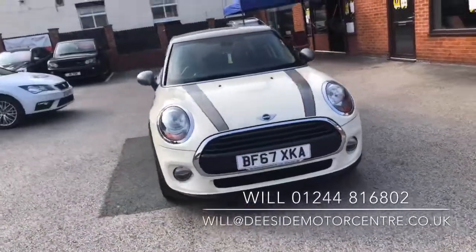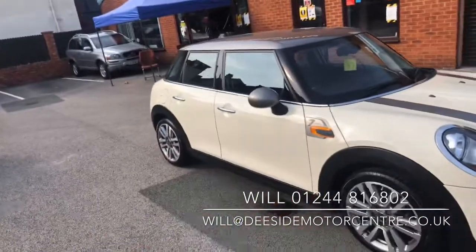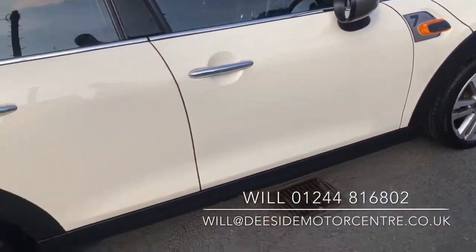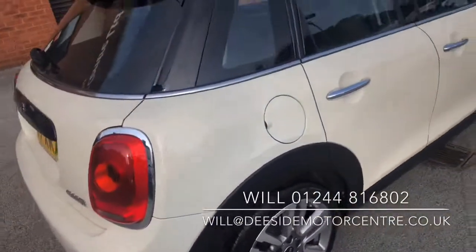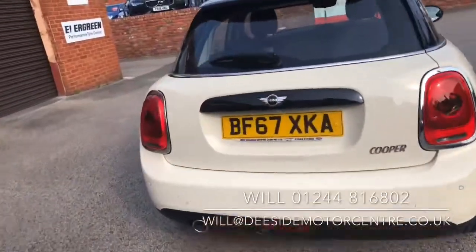5 door, 1.5 petrol manual. It does come with two keys. It's in lovely condition. 17 inch alloy wheels. Rear parking sensors.